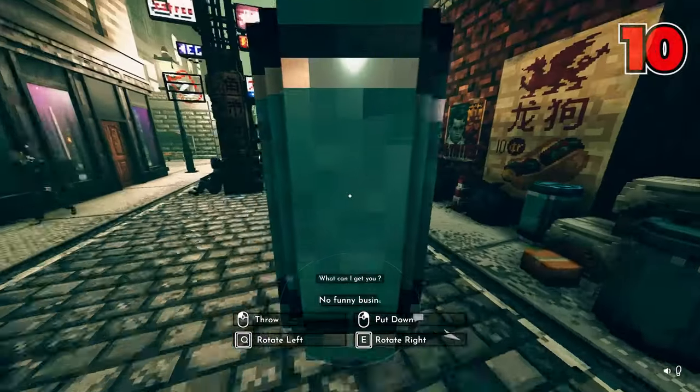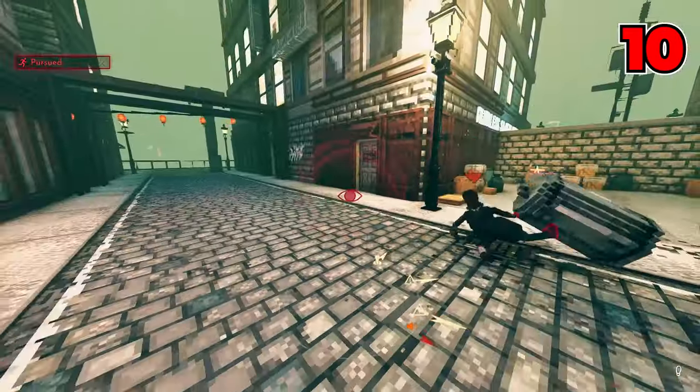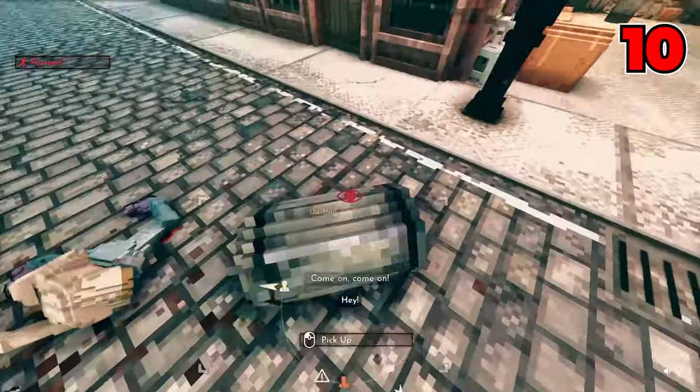Number ten: a trash can to the face will knock out any NPC instantly. There's a bunch of other objects that will too, but the trash cans are the most fun — and the best part is they're everywhere.